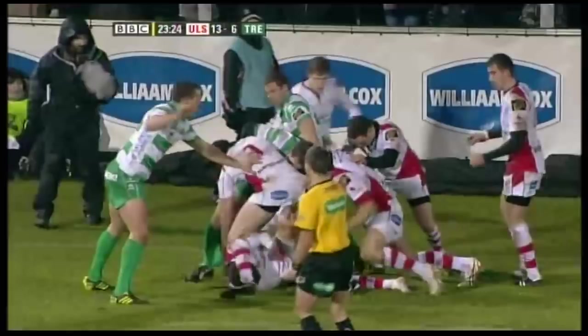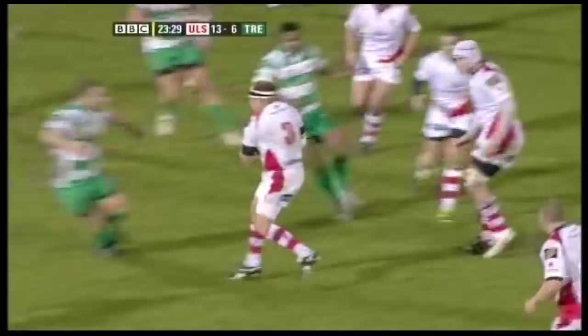Still there for Ulster — Pienaar, Humphreys, B.J. Bota back in the Ulster front row. Pienaar, little chance to the narrow side, here's Trumbull.